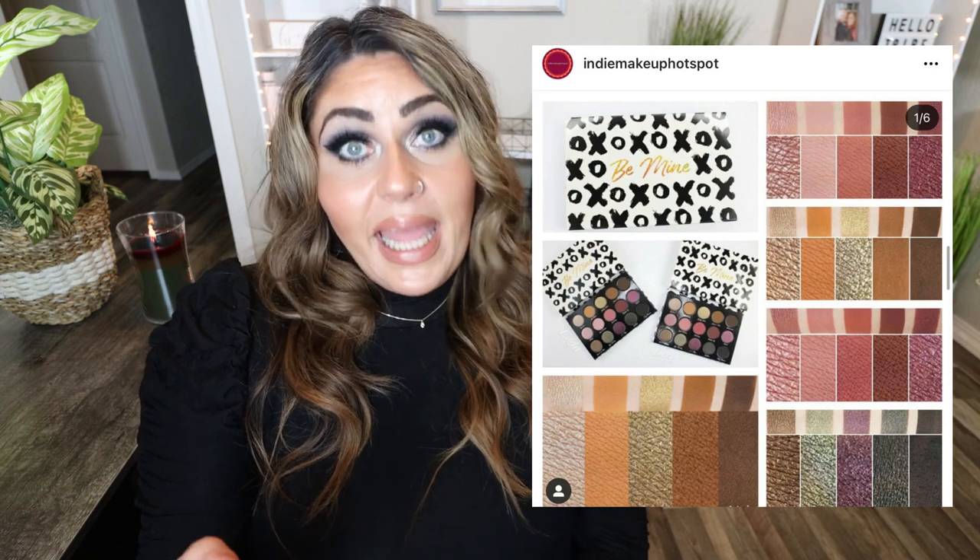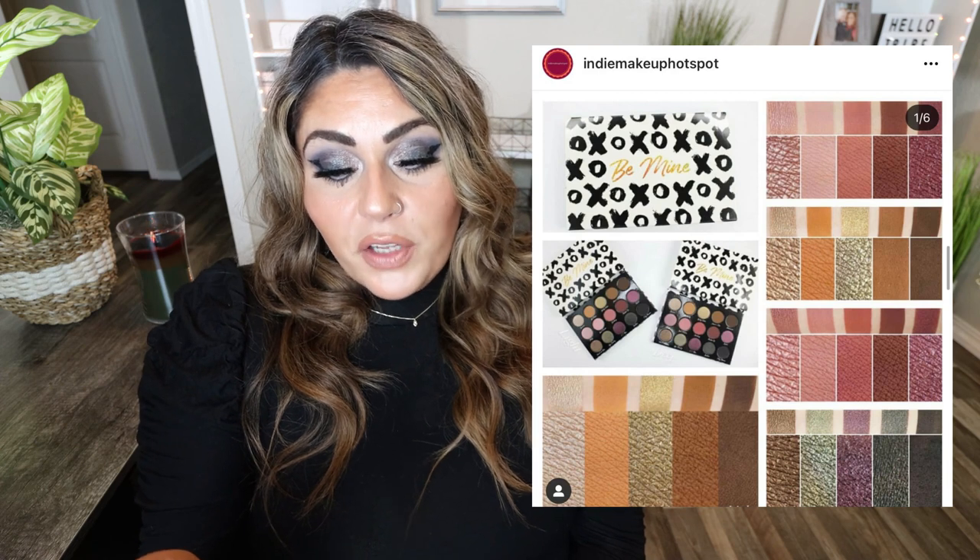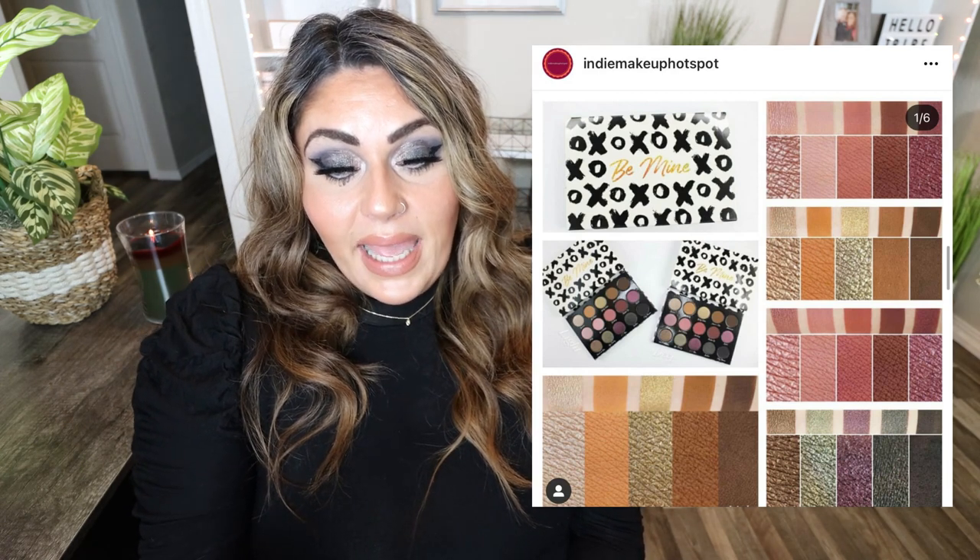Sydney Grace, one of my favorite indie brands ever, has released their Be Mine eyeshadow palette in two versions — a light and a dark version so depending on your skin tone you can get some shades a little deeper. It has 15 shades with a mix of mattes and shimmers in browns, pinks, greens, purples, and blacks for $52. Available January 26th at 9 a.m. on their website. I love Sydney Grace — their formula is one of the best, one of my all-time favorites — but I'm going to pass on this palette because it's neutral and I just don't need another neutral palette. If you love neutrals, highly recommend it.